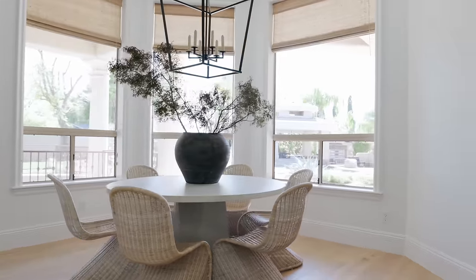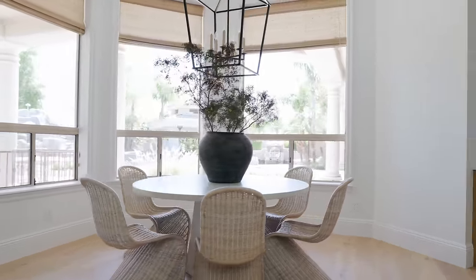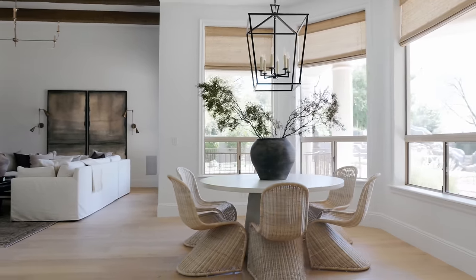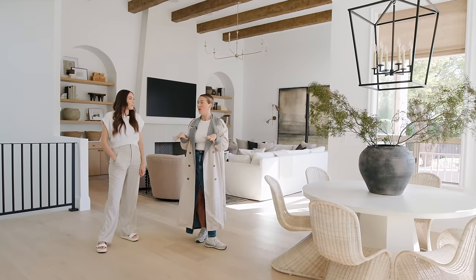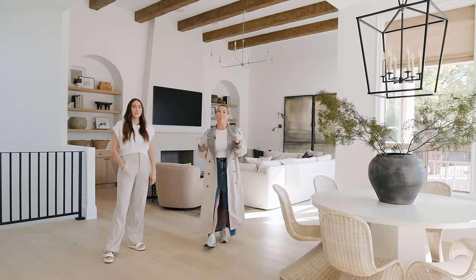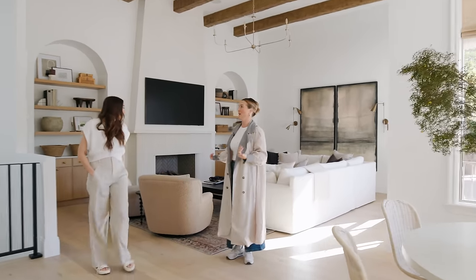This is the breakfast nook — it's now nice and open, and this bay window is finally getting its moment. They had a rectangle dining table in here before, but a circle just works so much better. There's also a basement in this home with a theater, gym, den, and pool bath — it's not quite finished from a furnishing standpoint, so the clients are going to take it from here, but that's where those stairs lead.